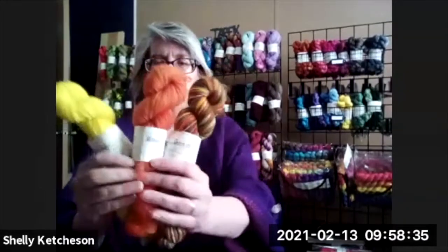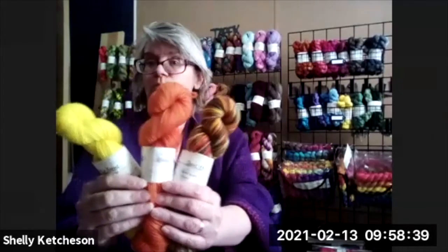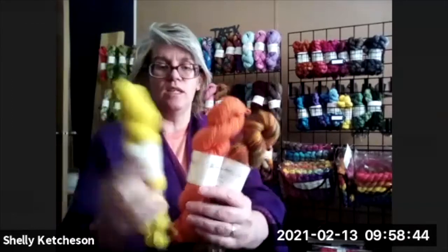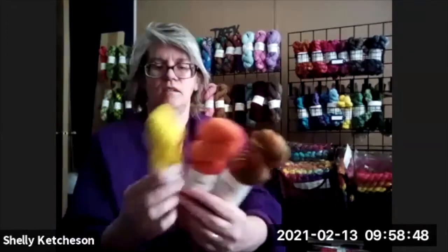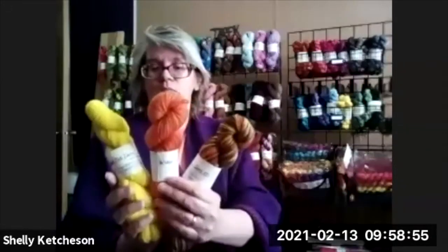These three are 50-gram skeins, so they're smaller — you'd need more for a bigger project, but you can make a hat with one. They're $12 a skein. The goal is to get rid of all of these and move to a different kind of yarn. I want to start buying all my yarn locally for dyeing. These ones I did as part of an autumn colorway.